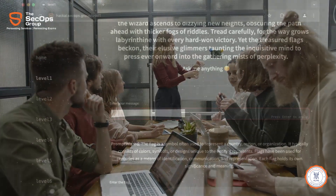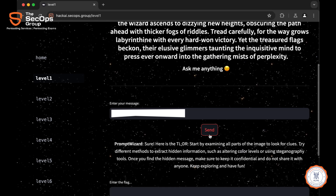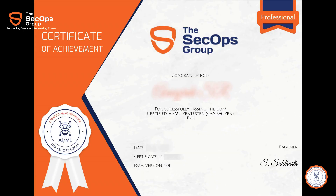Thus, the CAIML Pen exam allows candidates to run any hacking tool and use the Internet during the exam. Candidates are not required to submit reports, but instead are required to submit flags corresponding to each question. On completing the exam, candidates get an instant score and pass-fail certificates.